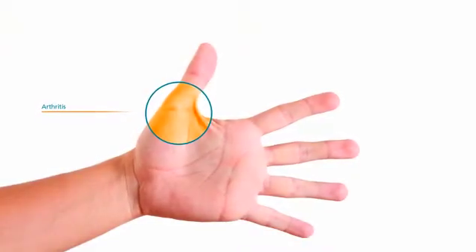Hi, I'm Dr. Bennett Brown, a hand and upper extremity specialist here at the Orlin & Cohen Orthopedic Group. Today I would like to talk about thumb arthritis.